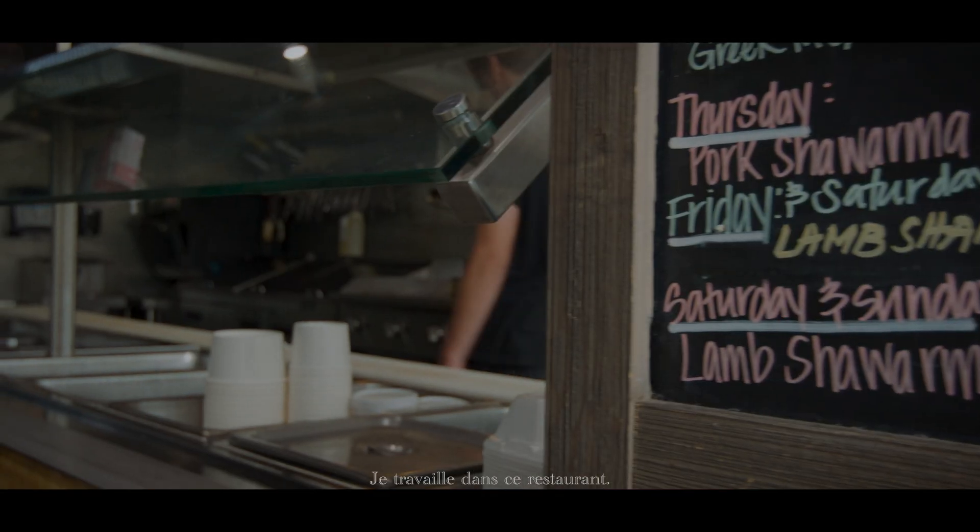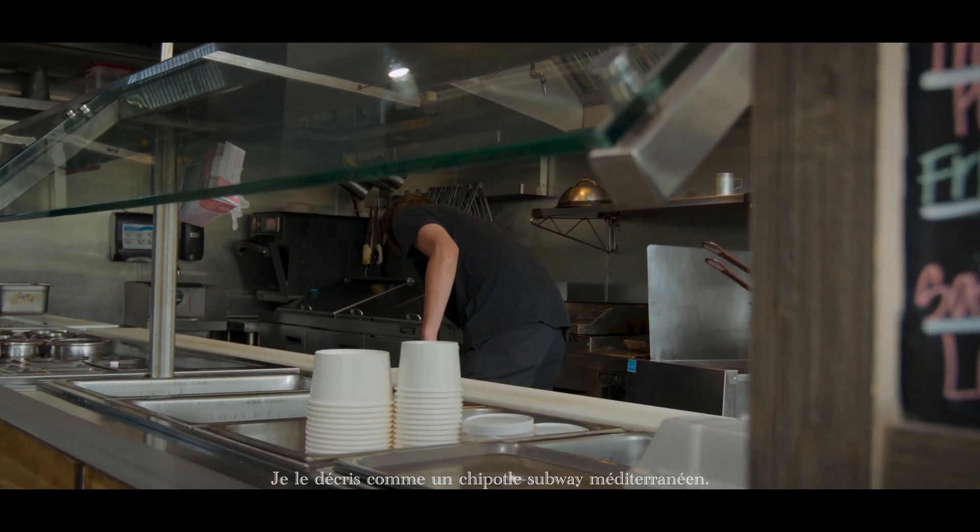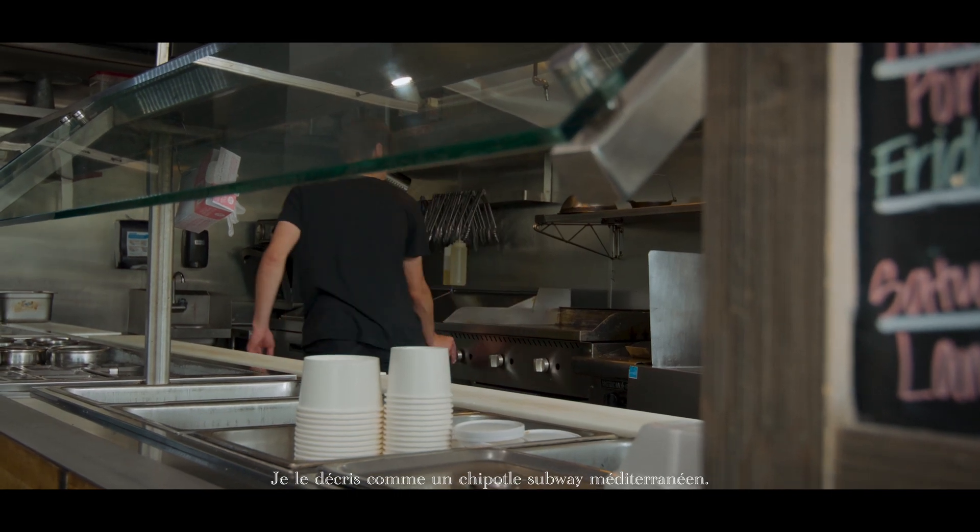My name is Tate. I work at this restaurant. I describe it as like a Mediterranean Chipotle subway.